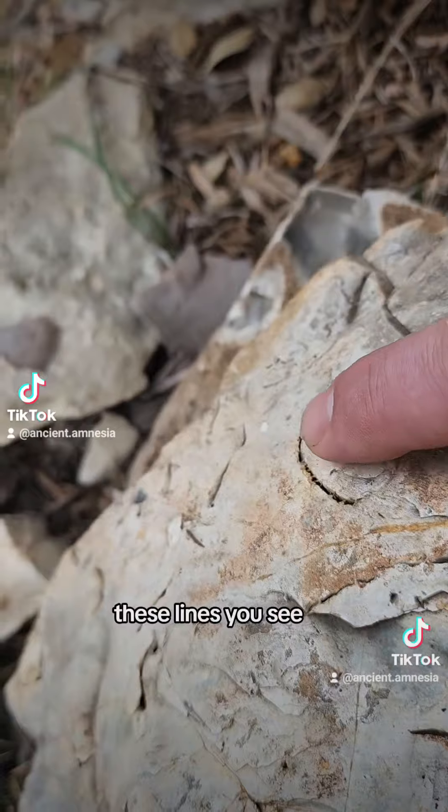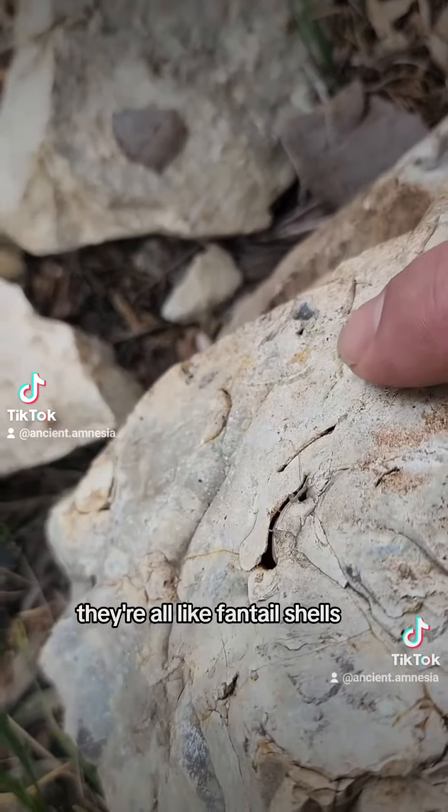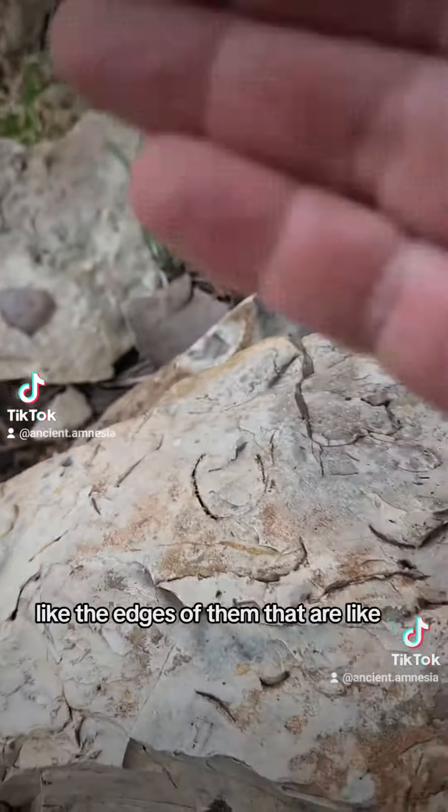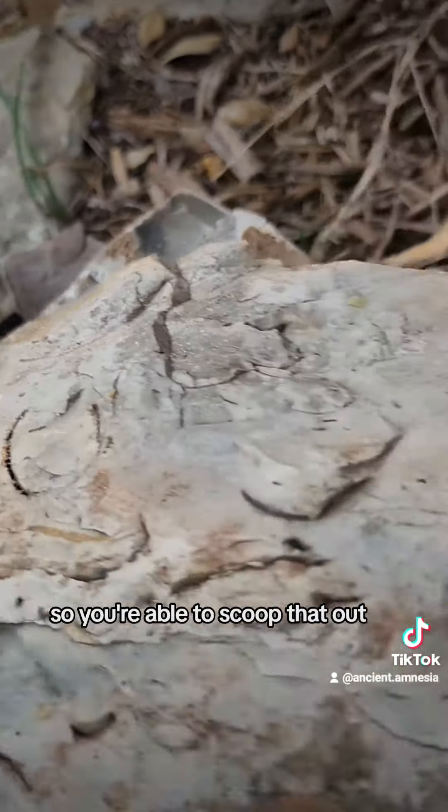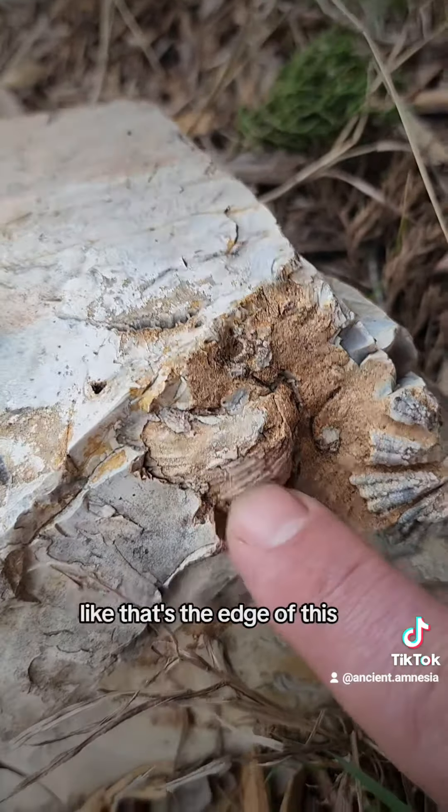Every single one of these lines you see, they're all like fantel shells — like the edges of them that are like cut in. So if you're able to scoop that out, you basically see that. Like that's the edge of this.